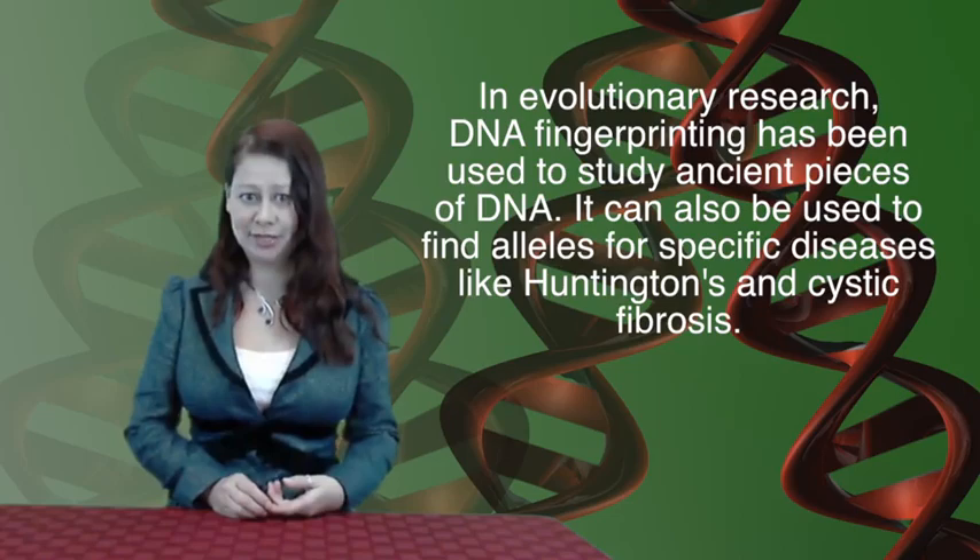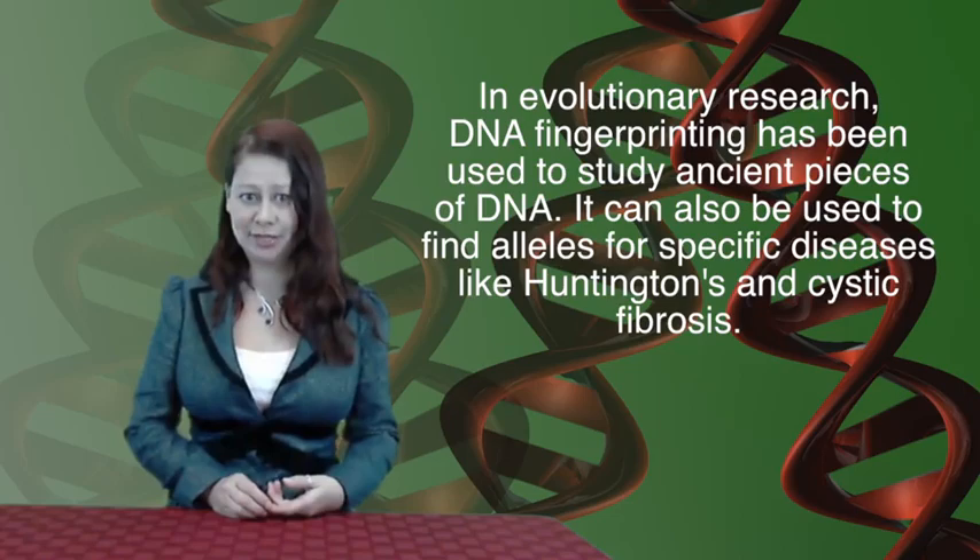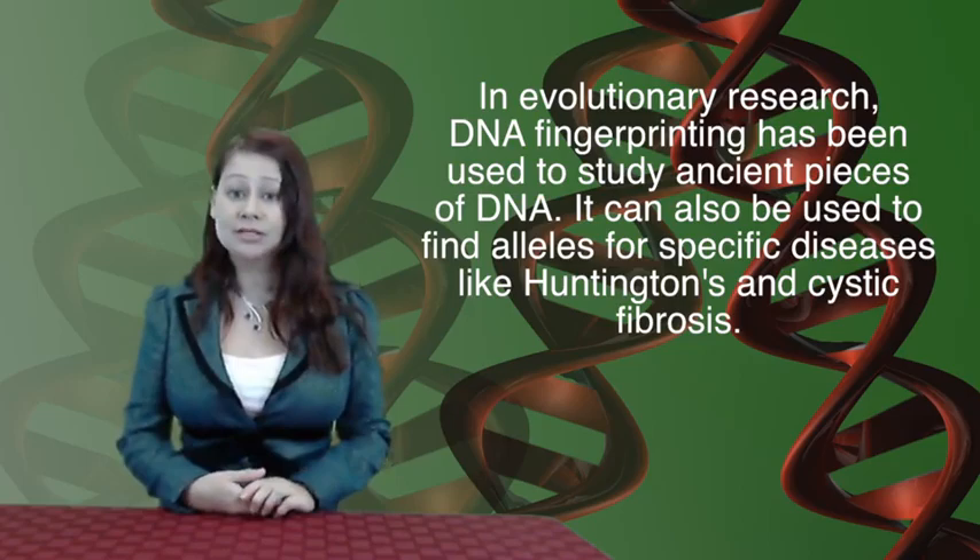We can even use your DNA profile to determine if you carry a gene for a specific disease such as Huntington's or cystic fibrosis. We can use a process called DNA gel electrophoresis to generate a DNA fingerprint.